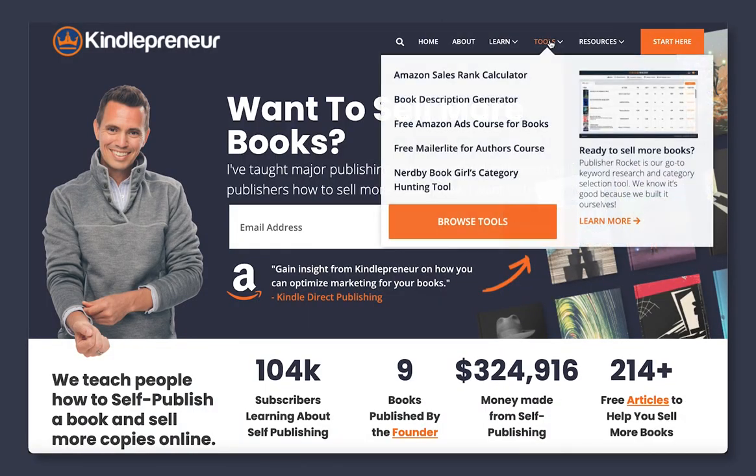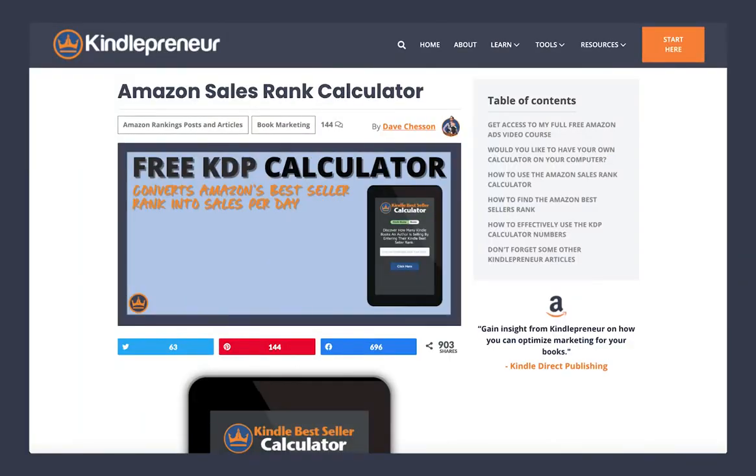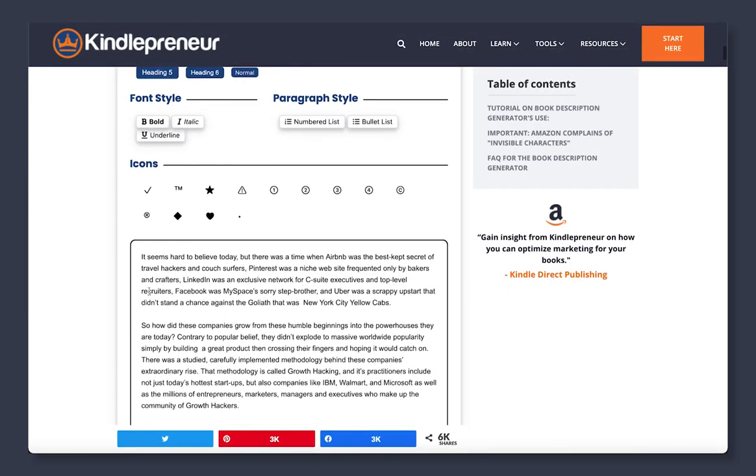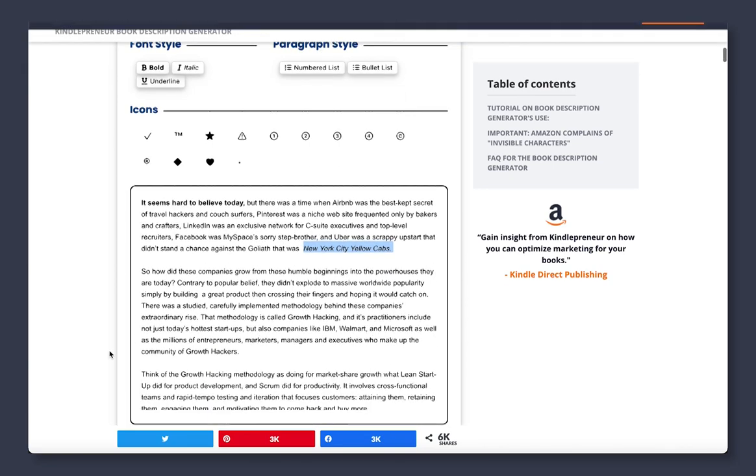If you go over to Tools, it'll show a list of our tools as well as free courses and tools from other people that we find are awesome. Those are all free tools. We do a lot of software building at Kindlepreneur to help authors. Two of our most popular tools are the Kindle Calculator, which converts Amazon bestseller rank into number of books sold per day, and our Book Description Generator. With the Book Description Generator, you can type in your book description, highlight something, and click the buttons at the top to make it look the way you want. What you see is exactly how it will look on Amazon, and when it's perfect you can click the code, copy it, and paste it right into Kindle Direct Publishing so your book description looks awesome. We've also included other markets, and my team and I are planning to come out with a whole bunch of new tools.